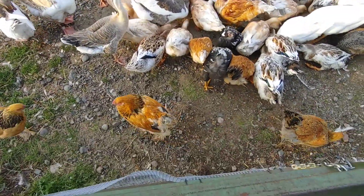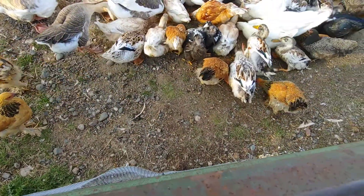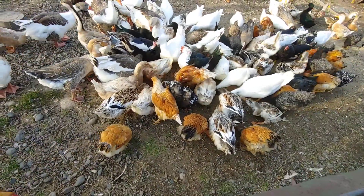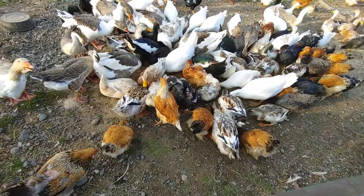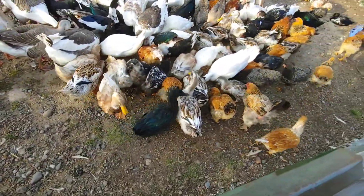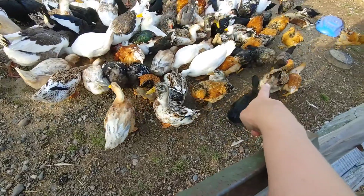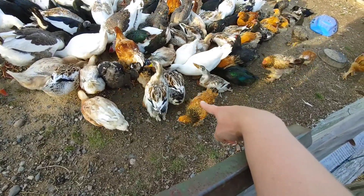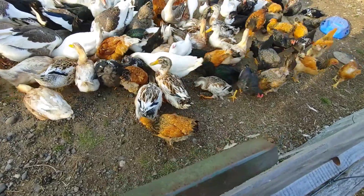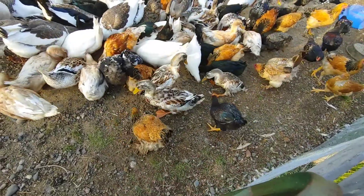These chickens are growing real nice! So there's a mama — she's full grown — and that's one of her daughters. They're getting close to the right size. I've still got a ways to go, but almost there.